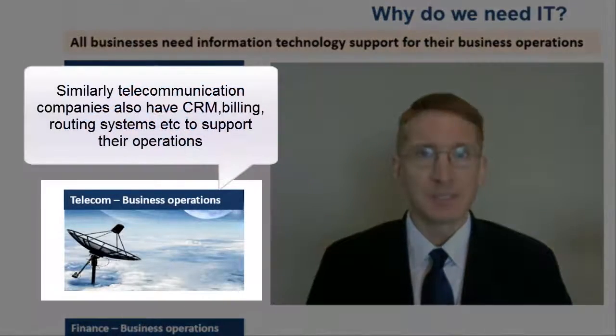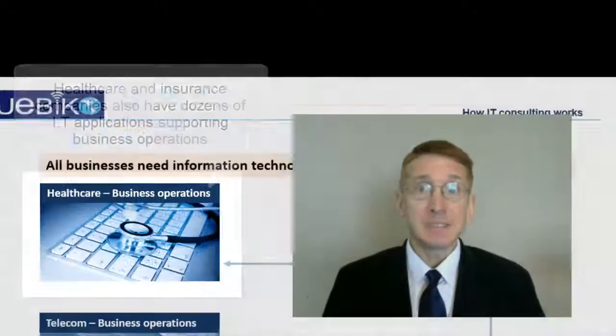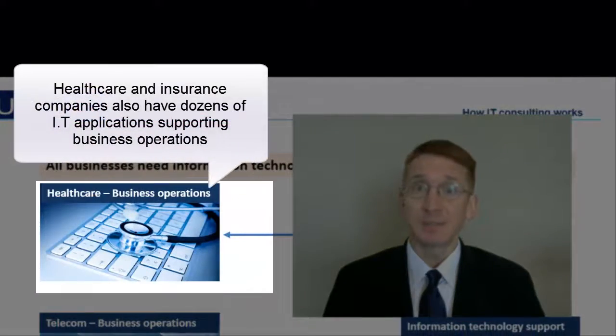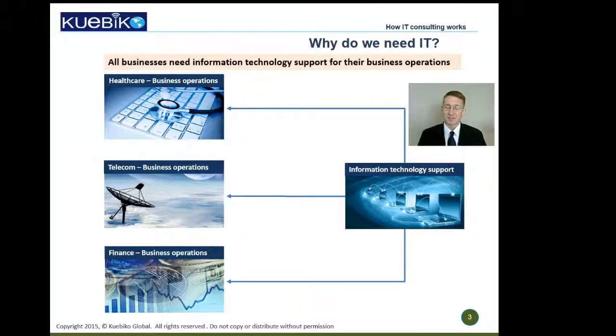Telecommunication companies need billing systems and CRM systems, for instance. Insurance companies need claims processing systems. This is how information technology supports the business operations.